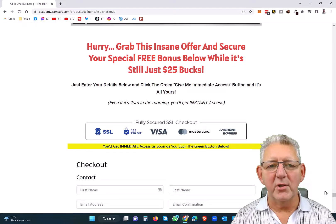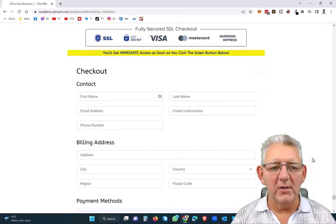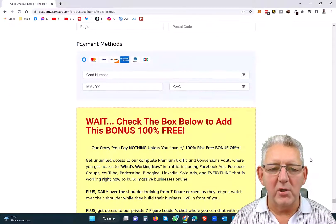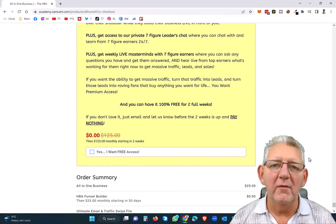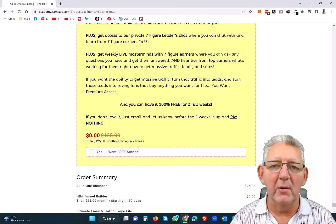Now once you get to the checkout page, scroll down the page here. You're going to be paying just $25 today. Fill in all your personal details and your payment method, and then scroll down to the big yellow box right down here, and you'll notice there's a special offer where you can get two weeks of HBA premium for free.